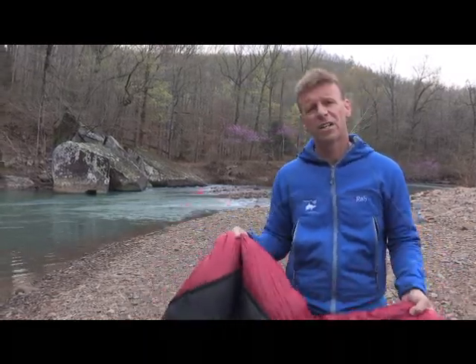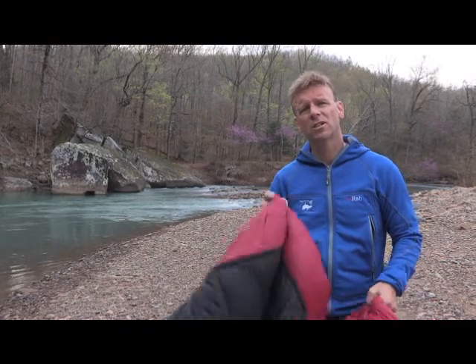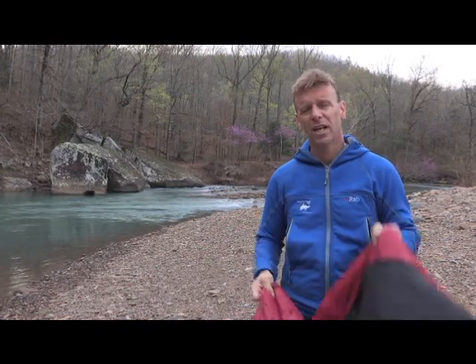Hi, this is Dan Nash with Backpackers Review. We got a lot of questions about down versus synthetic. What kind of sleeping bag should I get? Which is best? Which works best for a variety of conditions? Well, in today's episode, we're going to talk to you about down versus synthetic and hopefully try to help you out with making your decision.